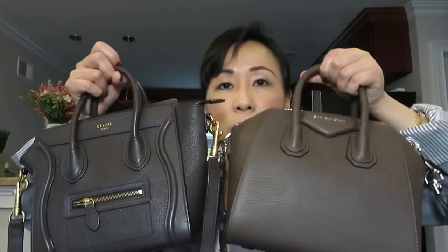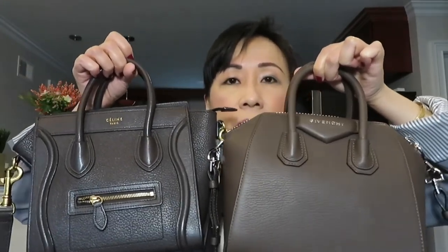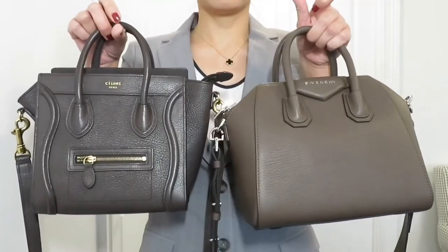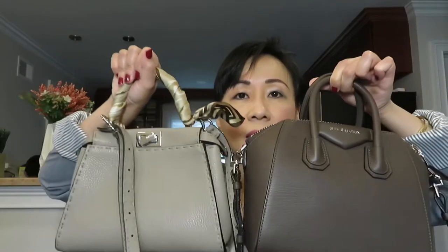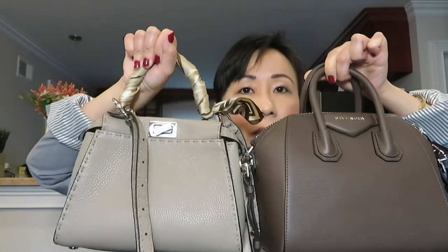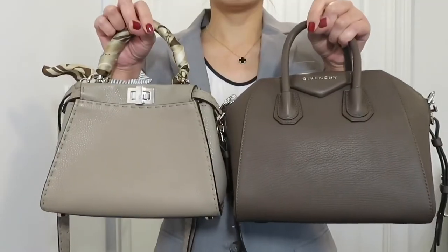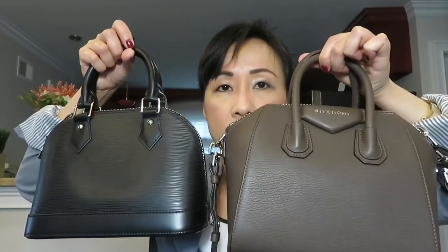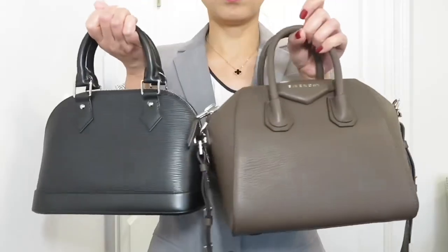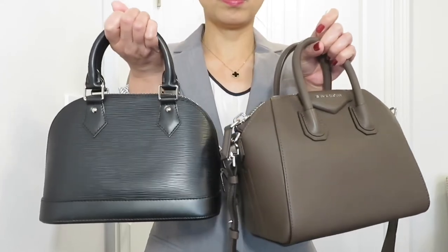Now for the side-by-side size comparisons. First, I compare it with the Celine Luggage Nano bag. Next is the Fendi Peekaboo in mini size. Then the Louis Vuitton Amo BB. Visually, you can already see the Antigona mini looks a little bit bigger than all three of those handbags.